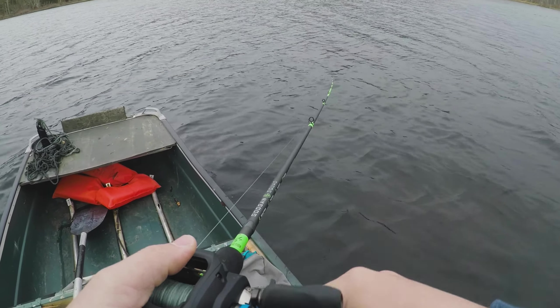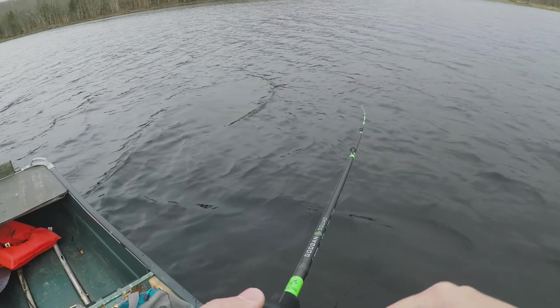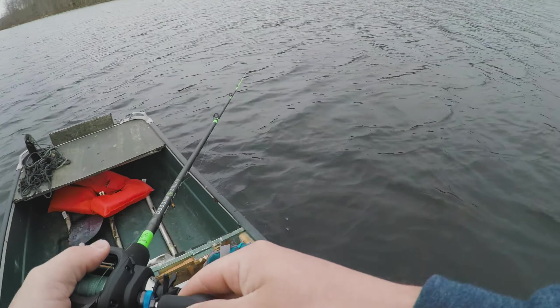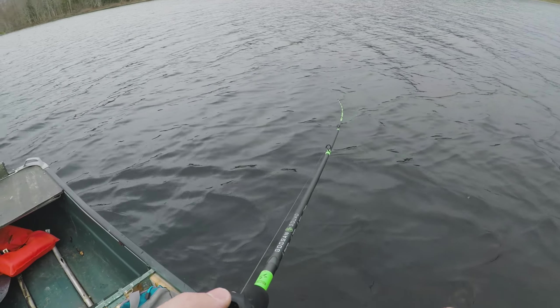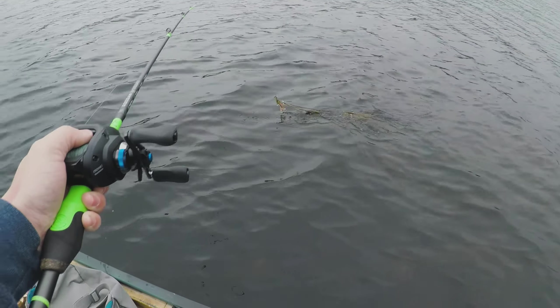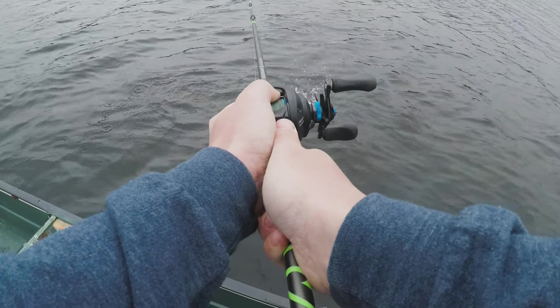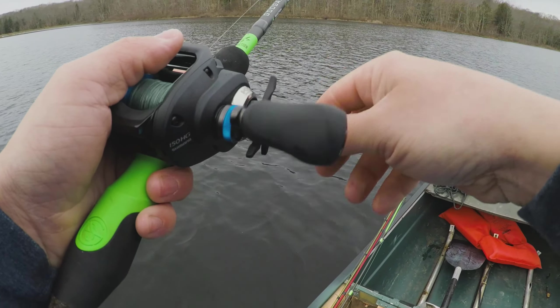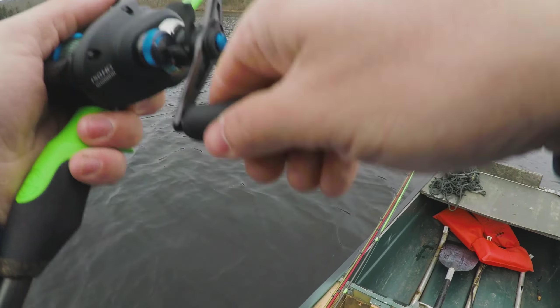Let's get this troll motor cranking. As you guys can hopefully see, water temperature 47 degrees — a little chilly, but I still think that we can get on some today. Let's take a first cast here. It's a little bit more windy than I wanted it to be, but I can't really control mother nature. I'm going to be starting out with this chatterbait. It might not be the best decision with the amount of weeds in the area.